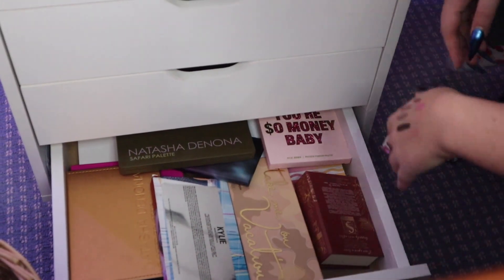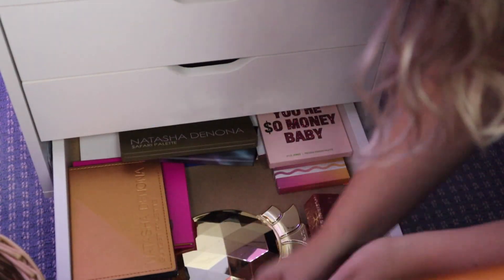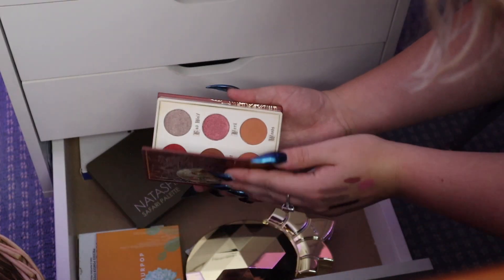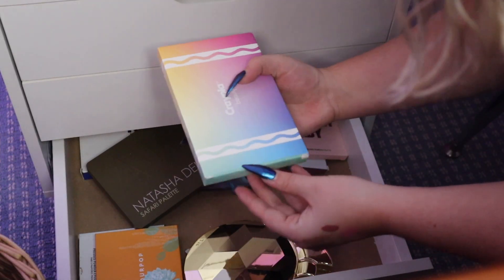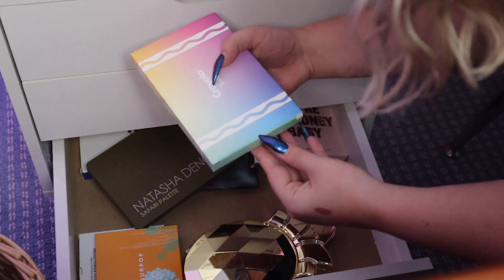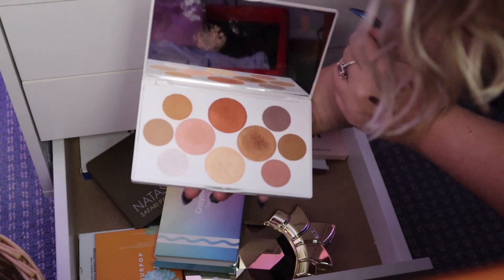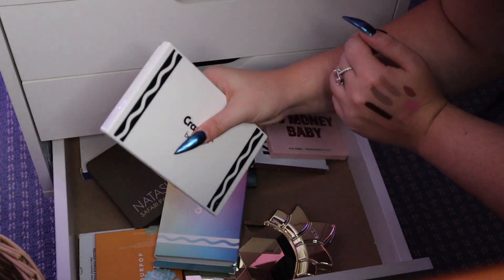Okay and then this is our last drawer — we're almost done. A lot of these palettes I really like, but this one I got in Boxycharm and I never ever reach for it. Y'all remember when Crayola Beauty dropped? This is like going down memory lane — I did a review of this on my blog. It was not good at all but I kind of just want to keep it for the memes. The packaging's cute as hell though, let's be honest.